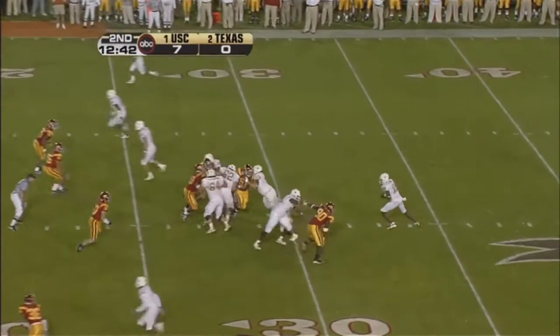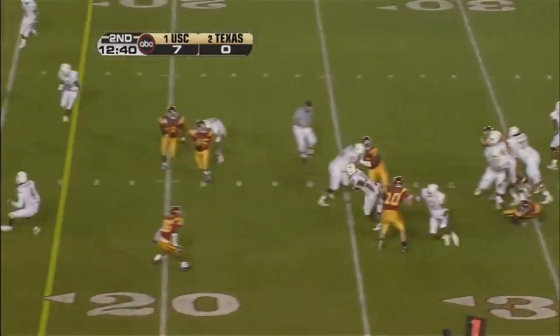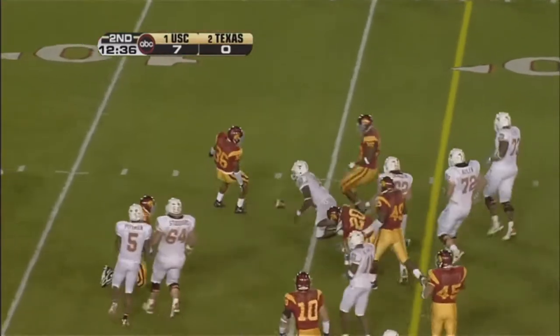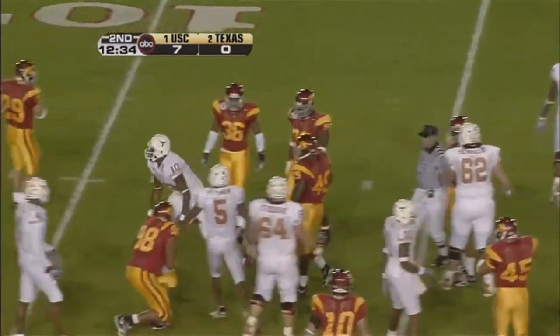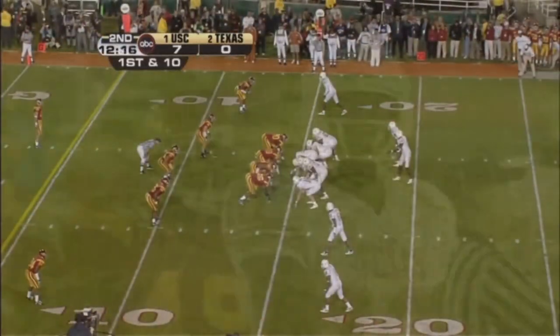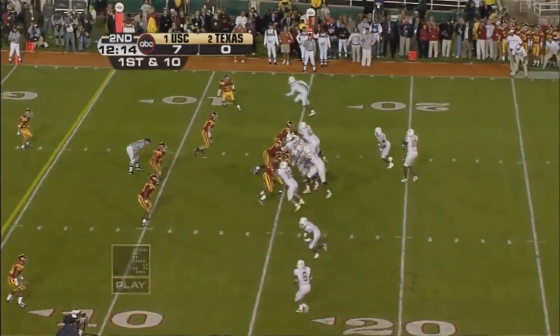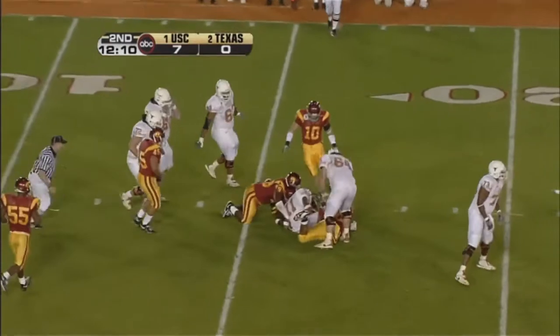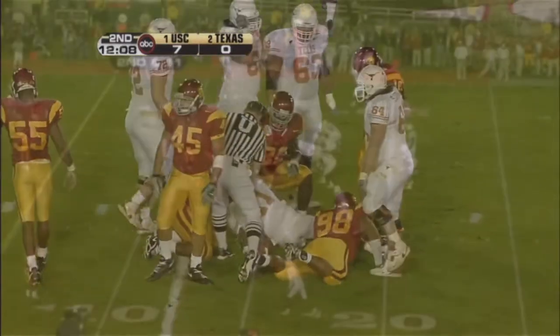From the SC 27, Young drops back, takes off off the middle. He's finally caught at the 15-yard line by Darnell Beam. Two yards. And the ball is at the 15-yard line. First down. Little shovel pass goes to Ramon Taylor, and he's taken down.